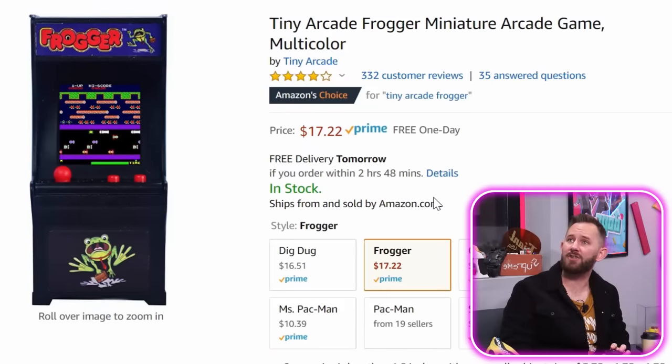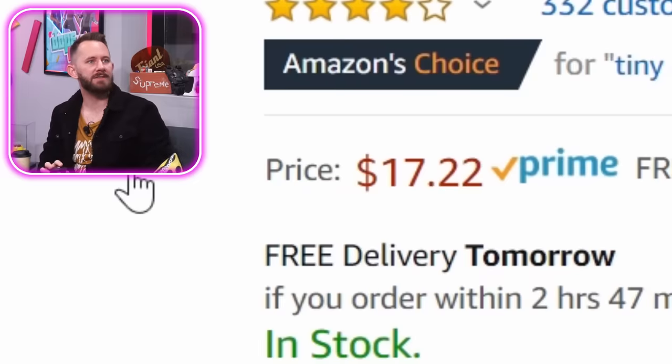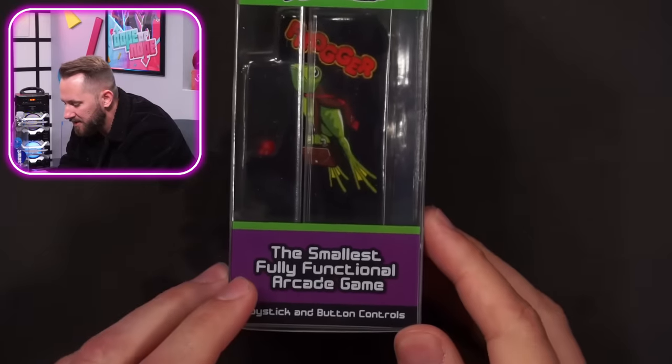A tiny arcade Frogger miniature arcade game — multi-color. Have you ever played Frogger? You ever watched that Seinfeld episode? Watch Seinfeld — not even just that episode, all of them except season one. This is super tiny. What's wild is I believe they actually play the game — back in the day it was really difficult to run these games. Now it's like cheap — 17 bucks — and they're probably making money off nostalgia. It's the smallest fully functional arcade game.